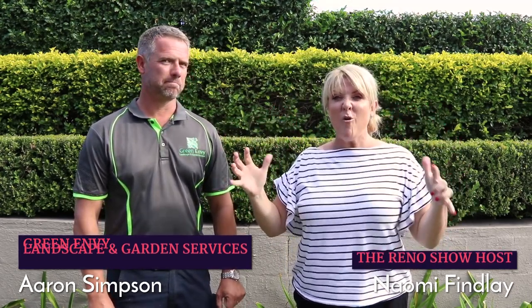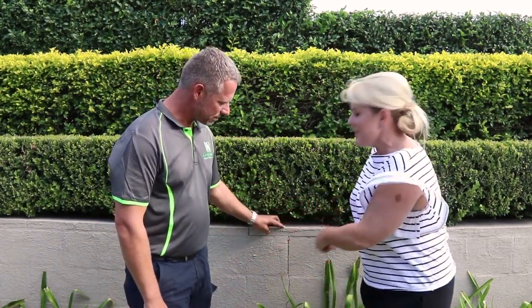It's Naomi here with Aaron Simpson from Green Envy - you can look him up on Facebook. He's here to talk about all things landscaping and gardening. At my client's property today, we have a big crack in the retaining wall. I dread to ask what's actually going on here, Aaron. Not going to be a good answer, sorry, Naomi. Why does this stuff happen? This is cracked through a block, right - what's the go?